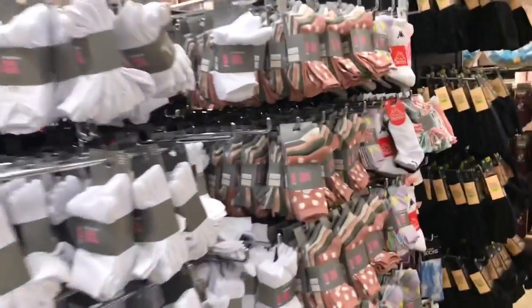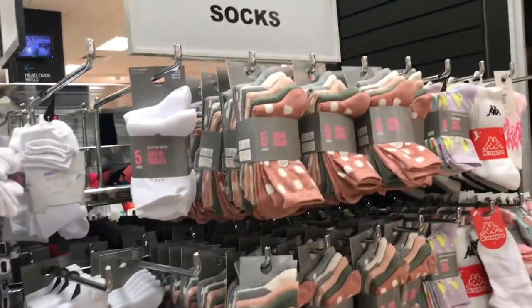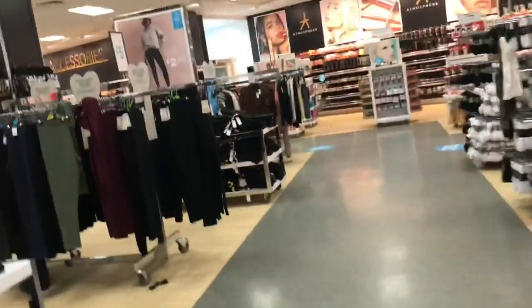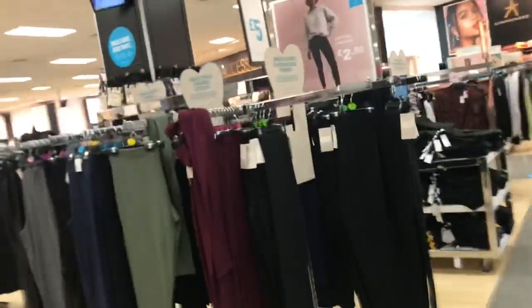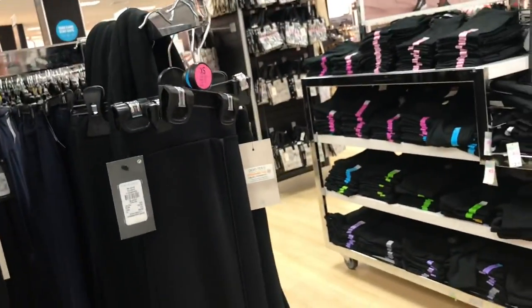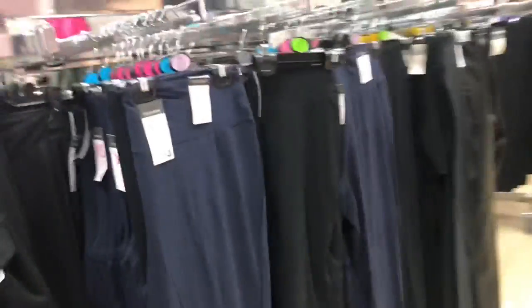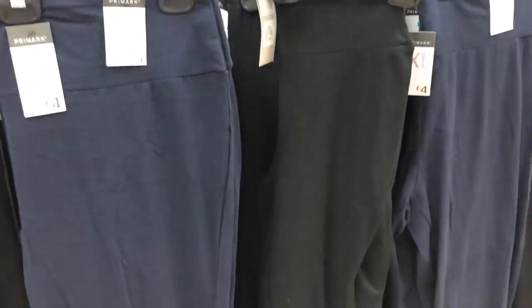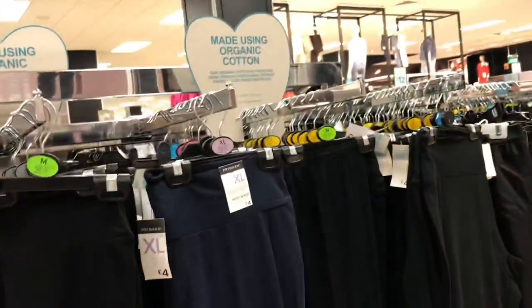I've bought some of these on my last haul — these are such good value, just two pounds fifty for five pairs of really nice crew socks. I'm trying to find my mum some cropped leggings but they don't seem to have any in her size. They've got the long ones but none of the capri length. These high-waisted ones I've bought are really nice because they seem to be a bit thicker than the normal leggings — a bit more expensive at four pounds, but they are a little bit on the thicker side. Headbands over there.